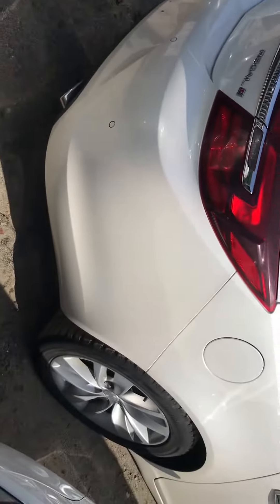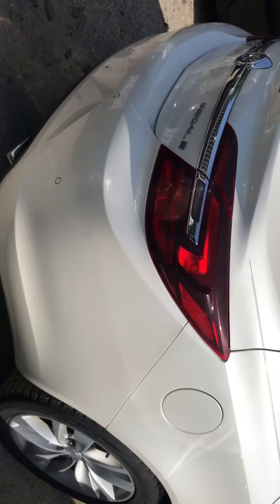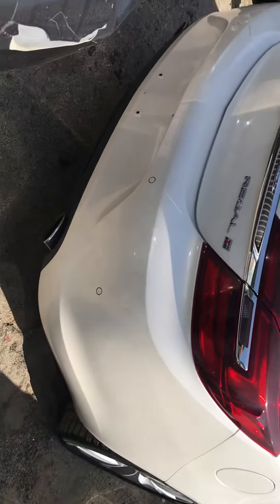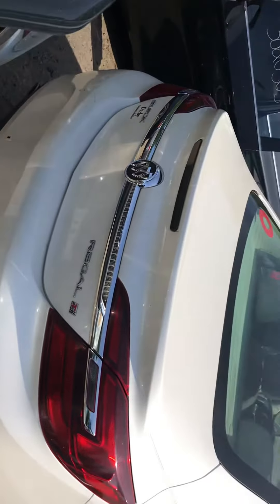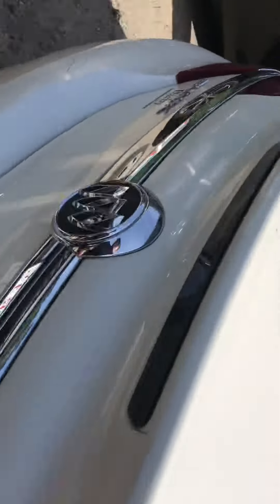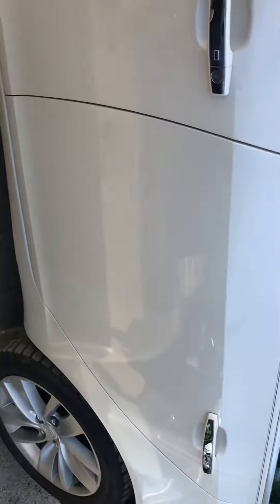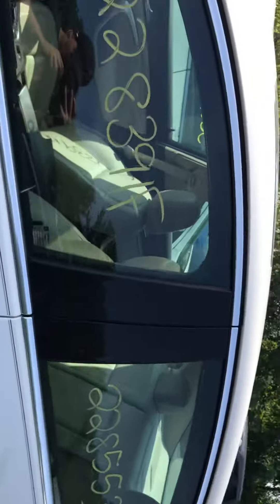Tail lights good. Car shut off. Rear bumper's good, lid is good, few little scratches on the rear bumper. Other tail lights good. Back driver side door is good, front driver side door is good.